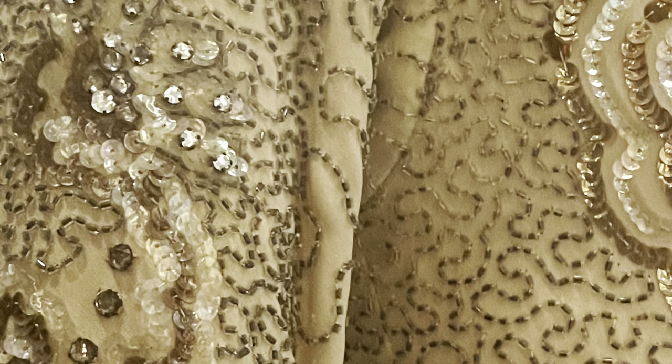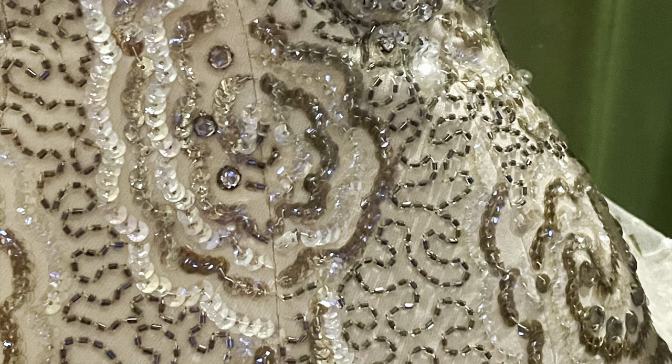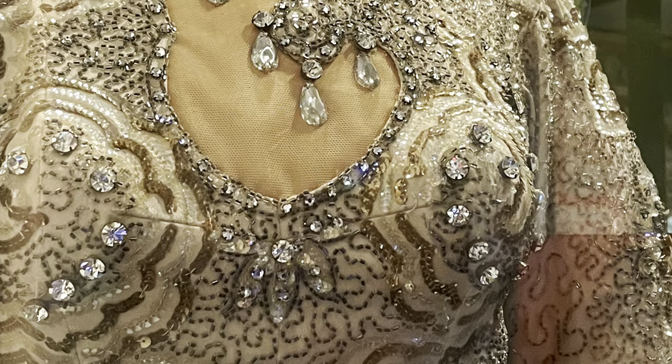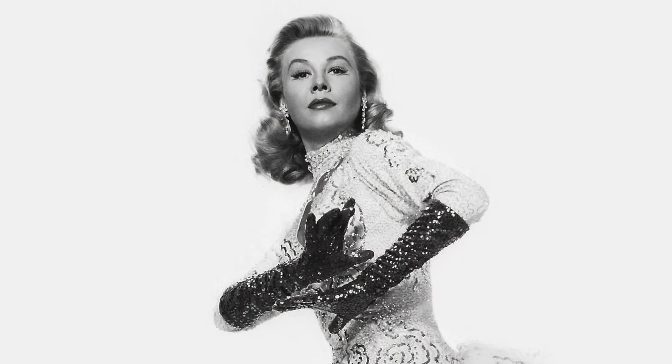The costumes in White Christmas were designed by Edith Head. With a costume like this, not only did she have to design this beautiful creation, but it had to be movable — it had to allow Vera Ellen to move. So Edith Head was an absolute genius.